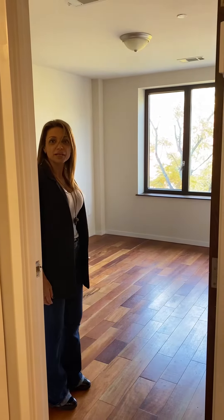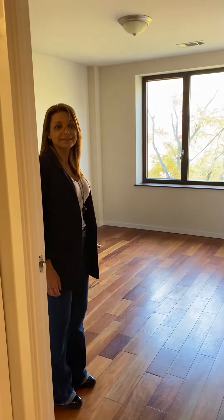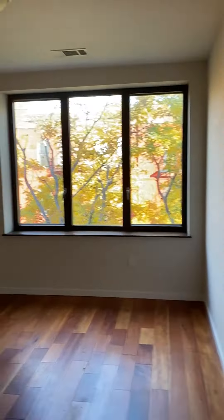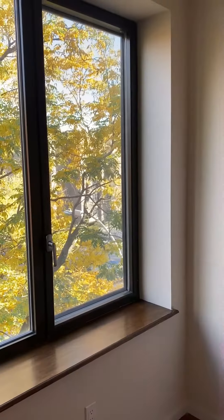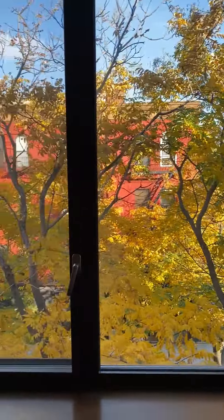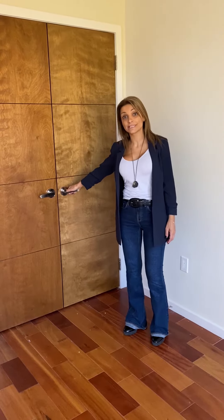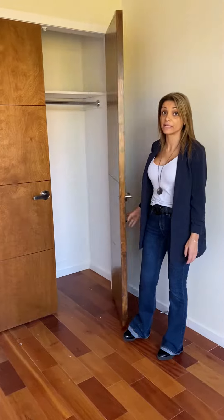Here we have a very large bedroom that accommodates easily a king-size bed. Here you have a double-door locker with a ton of storage space.